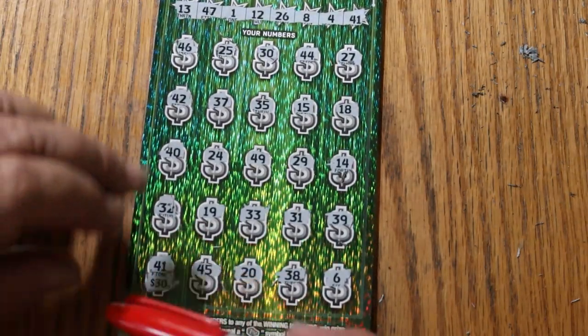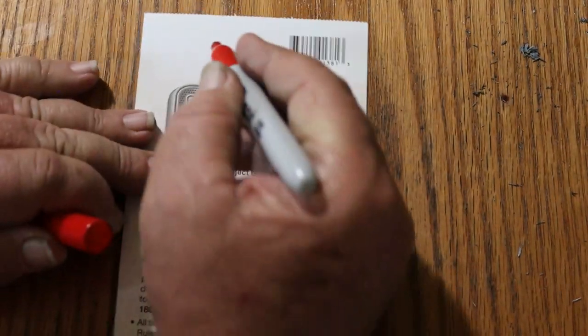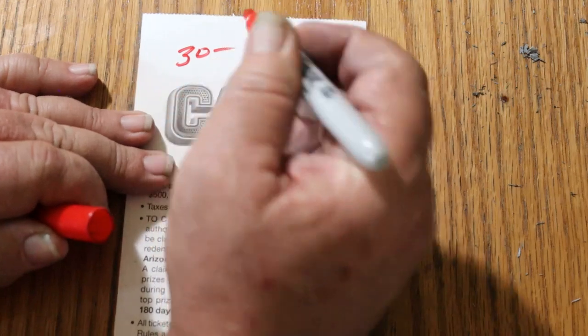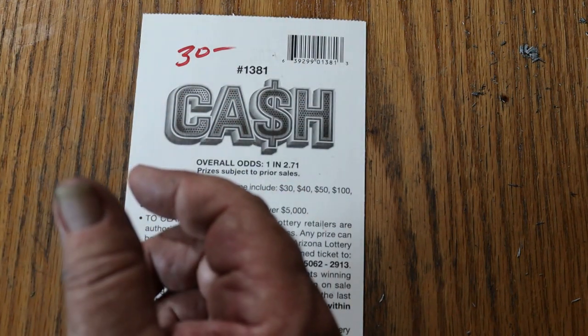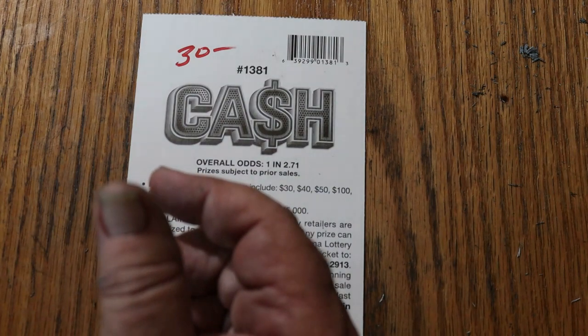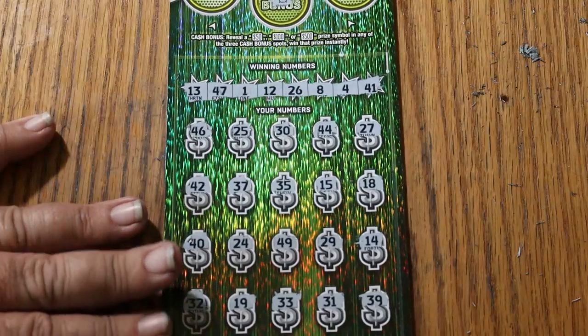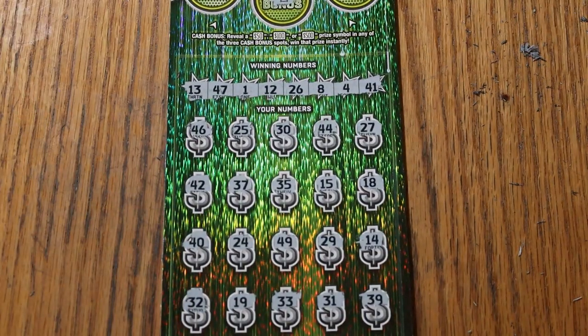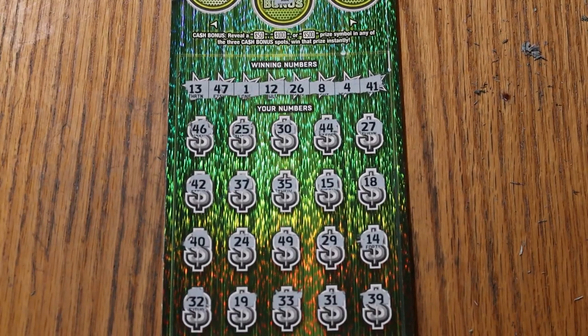So 90 out, 70 back. Could be worse. Philosophically, three $30 tickets for $20 net cost — I'll play those big boys all day long at those prices. Hope you enjoyed it. I wish it could have been better, but it could have easily gone the other direction. AZ Scratchers signing off — have a great day and night. We'll see you later. Bye!